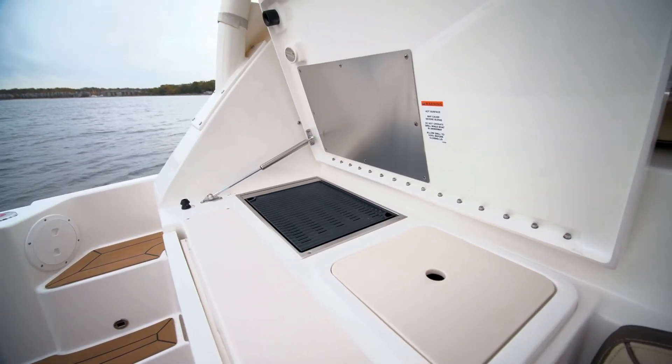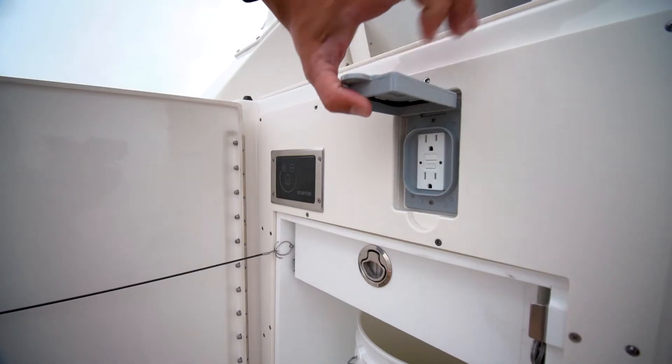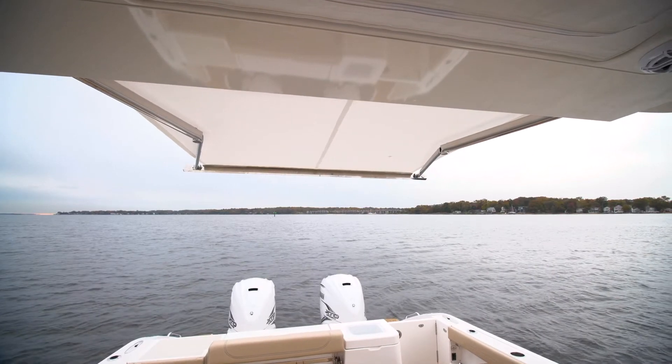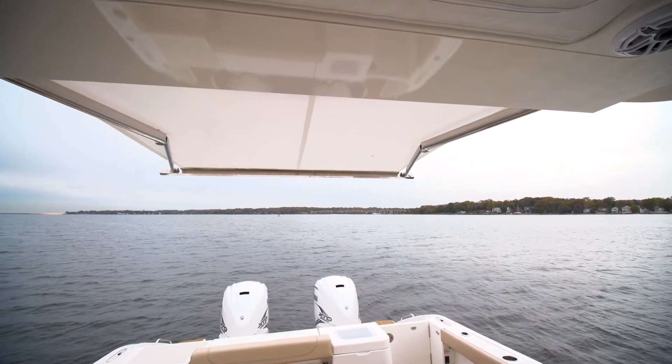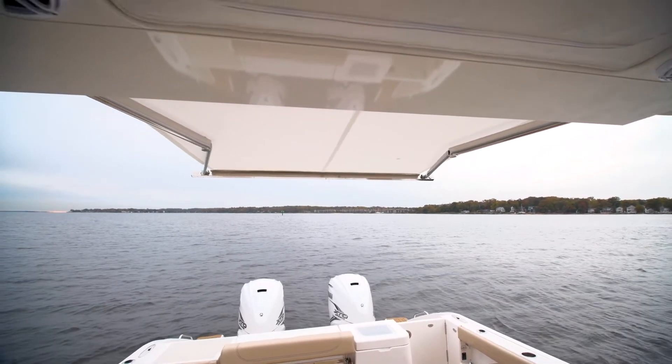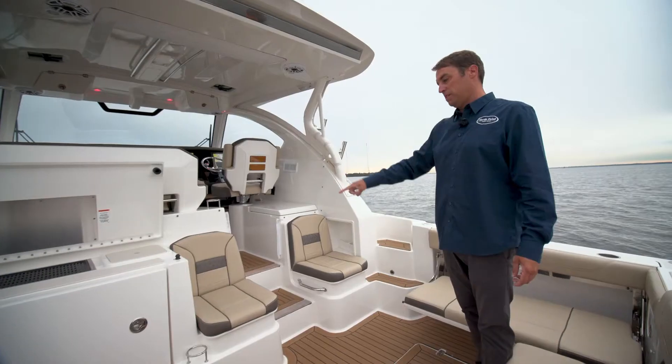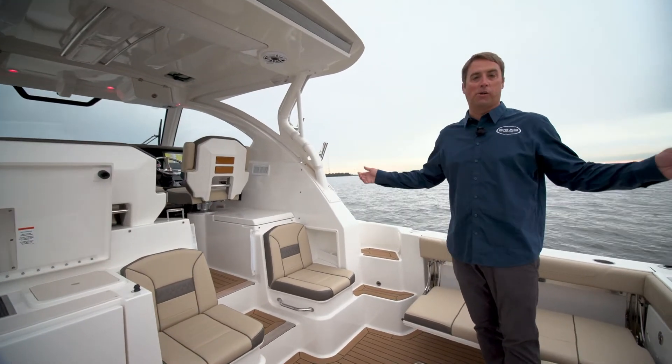We've got an electric cooktop forward and refrigeration on the starboard side. In the custom Pursuit fishing hardtop we have the MakeFast Sunshade which deploys when it gets super sunny. We've got JL Audio to make sure that you're entertained for long days fishing. Split seating for the guests — really couldn't be any more comfortable.